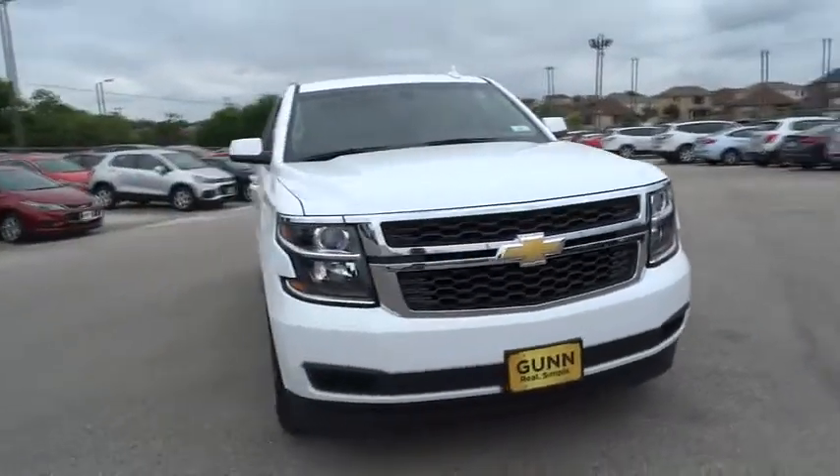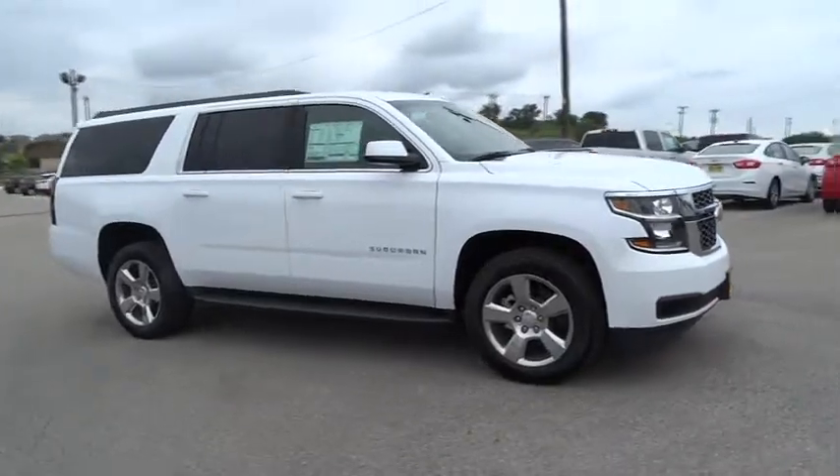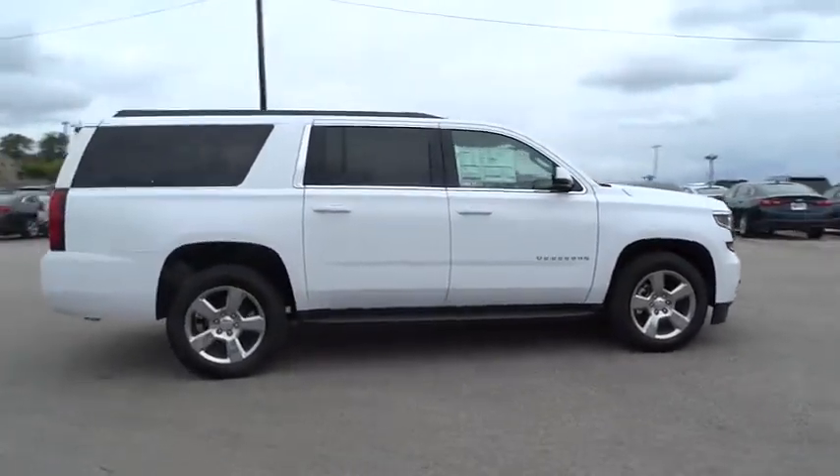The 2017 Chevrolet Suburban. Suburban excels at towing heavy trailers, hauling loads of people and gear, and enduring hard use and rugged terrain.